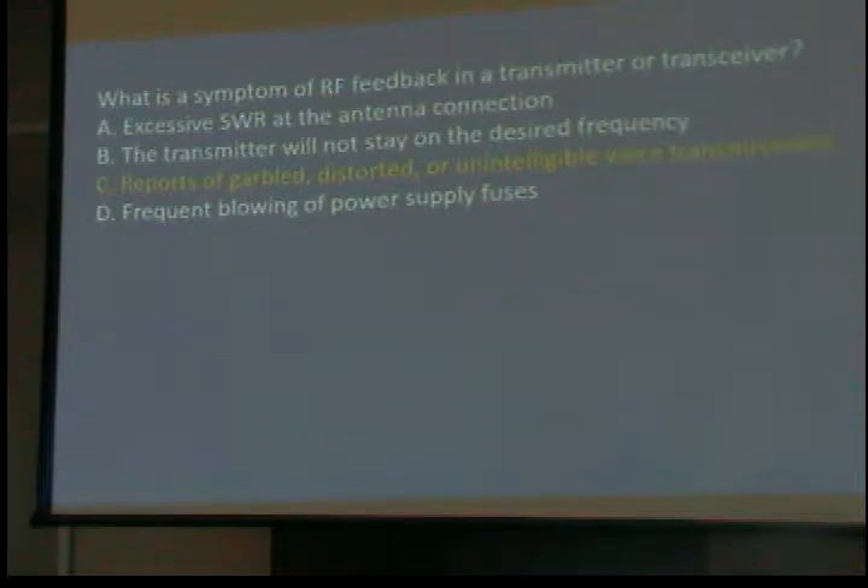What is a symptom of RF feedback in a transmitter or transceiver, where the RF gets back into the microphone? It can happen on a handheld where the microphone is part of it — it usually doesn't, but it can. The symptom is reports of garbled, distorted, or unintelligible voice transmissions. You'll just not sound good.